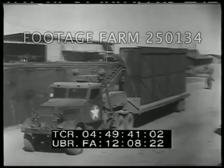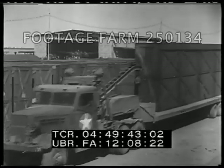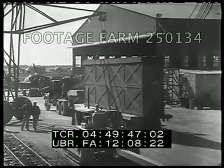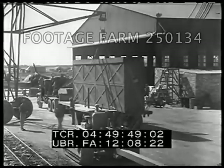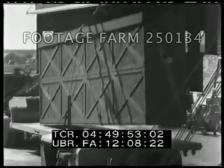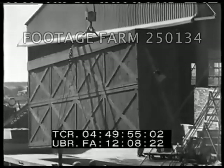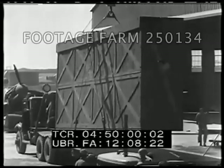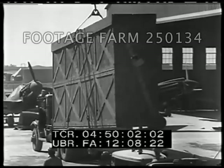Crated aircraft arriving at the Abadan docks are brought by truck to the assembling plane. Originally owned and controlled by the Douglas Aircraft Company, the field was taken over on April 1, 1943 by United States Army Air Force personnel consisting of the 17th and 82nd Air Depot Groups.